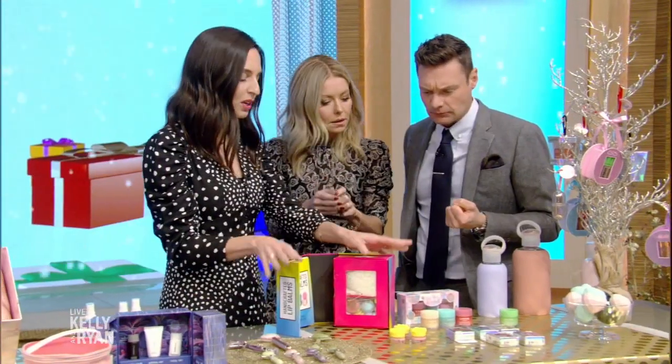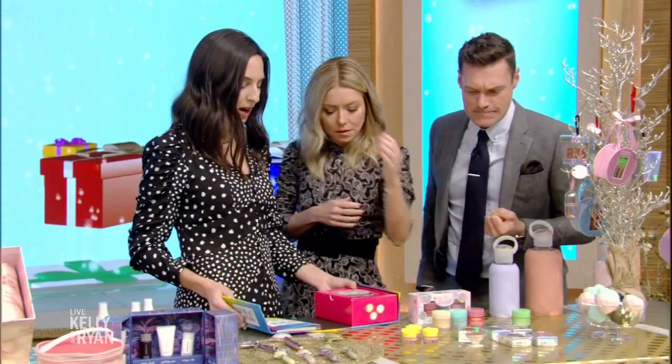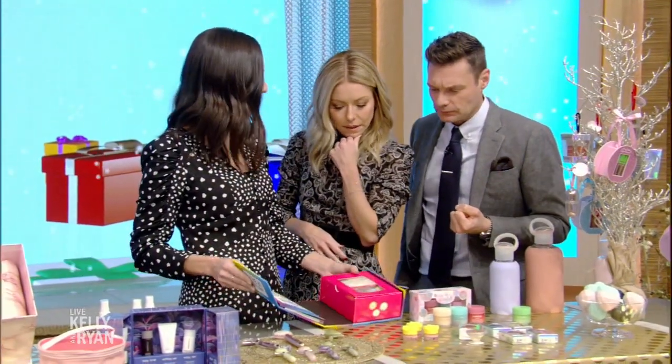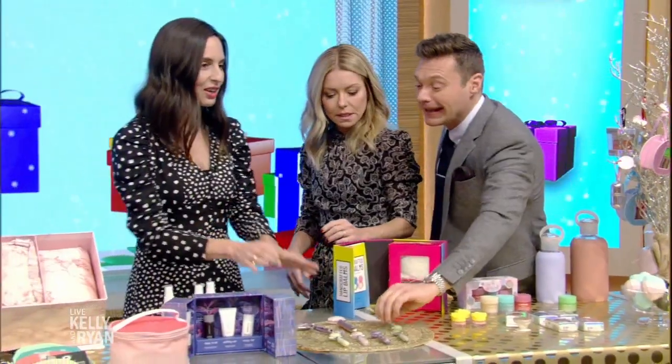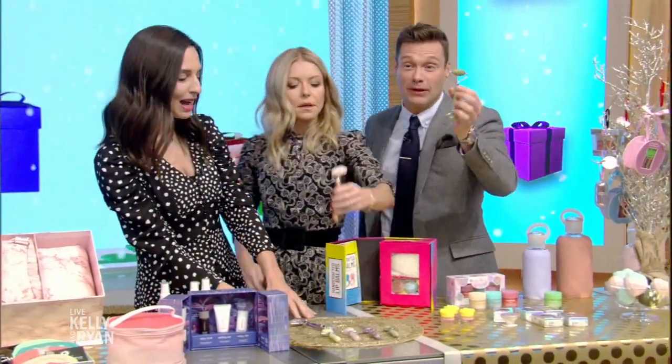We're really focused on lips this year — it was a big category for beauty. And one more: a DIY kit from Urban Outfitters — what a project for the holidays, to make your own little lip balms. You can make your own. I already have one of these!